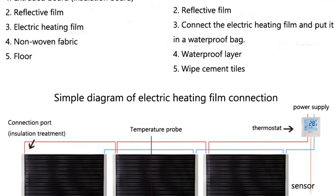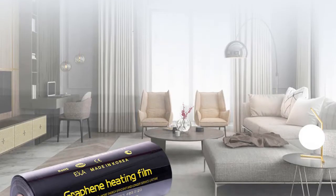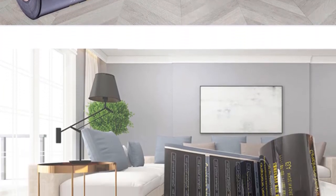The flooring with radiant heat can be used in a variety of settings, including homes, offices, and factories. The Graphene Heating Film is an ideal choice for flooring with radiant heat because it is more stable and efficient than other types of film.